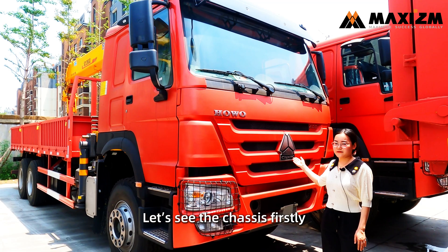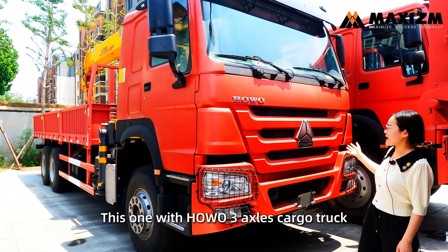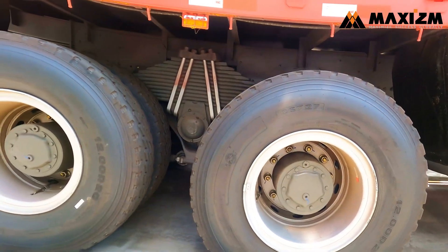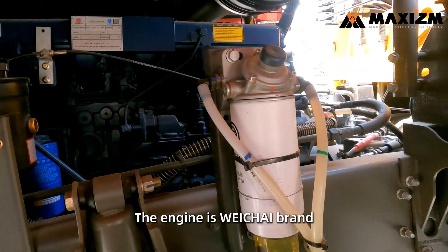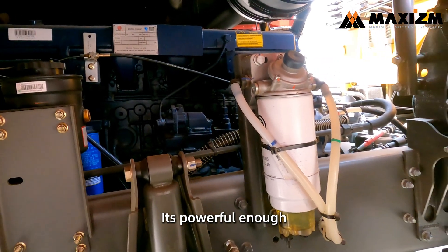Let's see the chassis firstly. This one comes with the Huawei 3x cargo truck. The engine is Weichai. The rated power is 400hp — it's powerful enough.